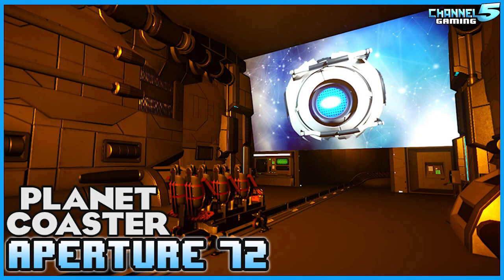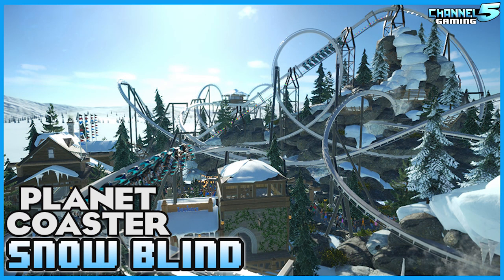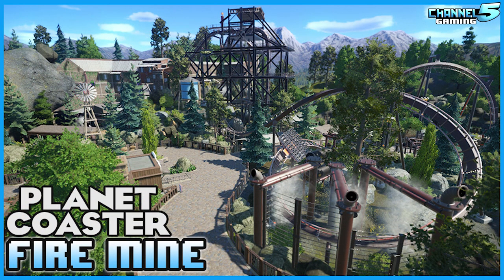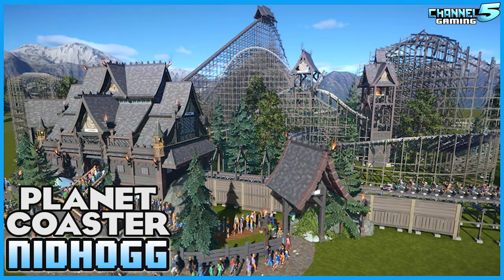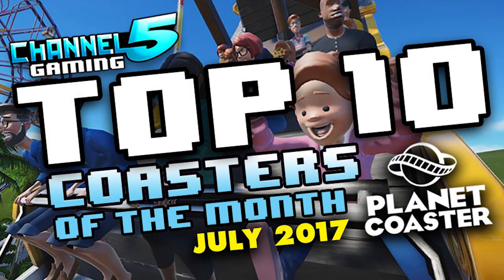220 of our amazing Planet Coaster community members participated and we now have an awesome and decisive top 10 list to present to you. There are no rules of what you are allowed to pick. I left this open to the opinions of the voters in order to create the most diverse top 10 list possible. Someone who likes theming and creativity over realism is totally allowed to pick creative coasters and vice versa. The results for the voting page will be linked in the description below, and the full videos for all the coasters in the top 10 are also listed there if you want to go watch the full coaster.